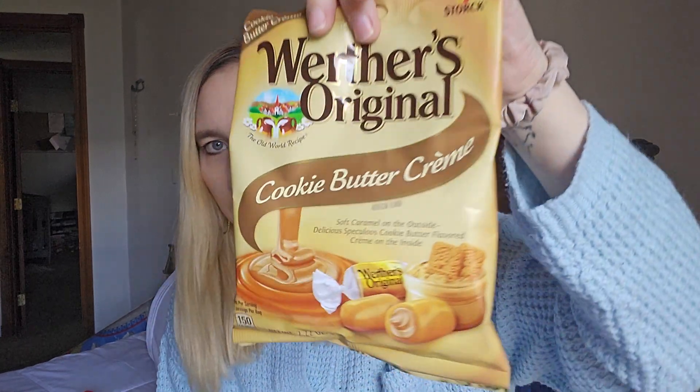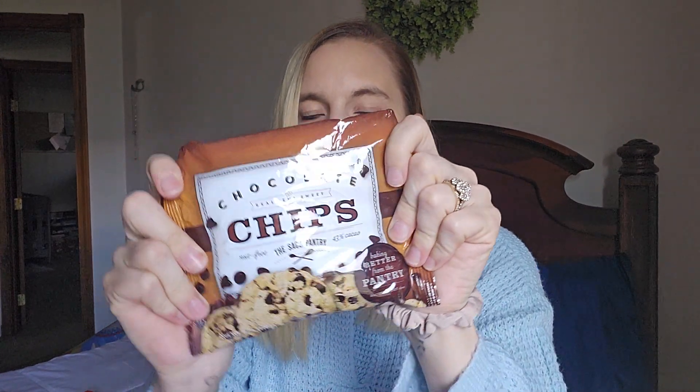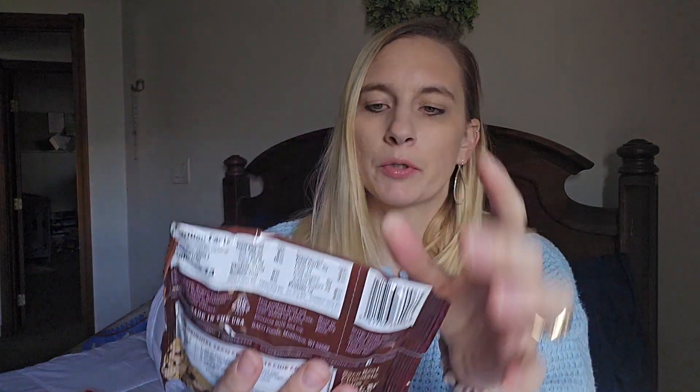I like trying different caramels and I hadn't seen this one before, so I grabbed one — it's the cookie butter cream caramel. You don't get much in there but I got it just for a sweet treat. Then I grabbed some chocolate chips — six ounces. I like to keep chocolate chips on hand just to grab if I need something sweet, since I try not to buy a bunch of cookies or cakes for myself.